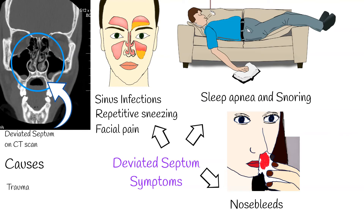The most common cause of a deviated septum is trauma. Less commonly, it can result from genetic disorders or compression of the nose during childbirth.